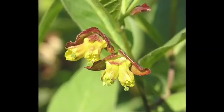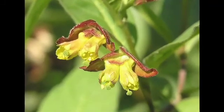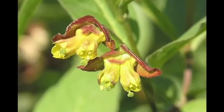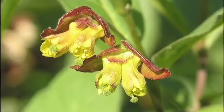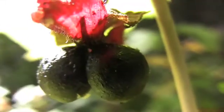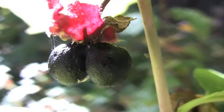The flowers are monoecious, perfect, tubular or trumpet shaped, small about a half inch long, and paired, surrounded by two bracts that turn red. The fruits are paired purple to black berries about a quarter inch in diameter.